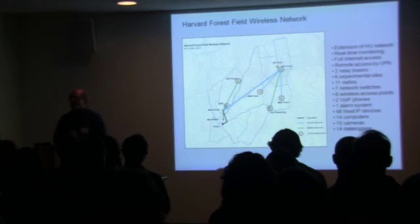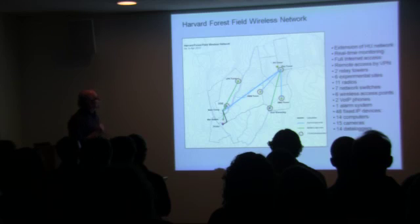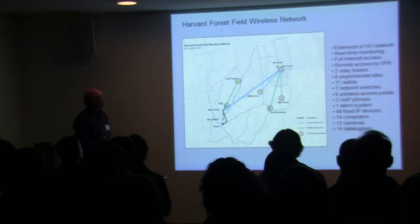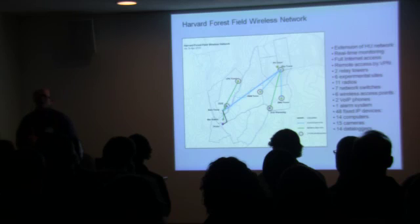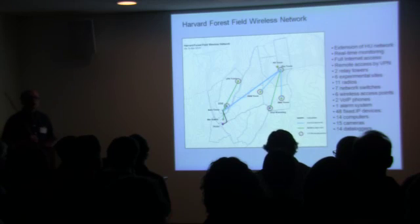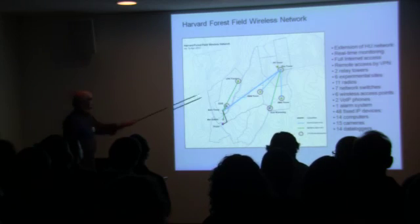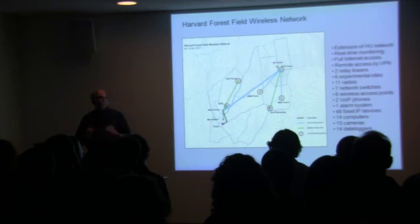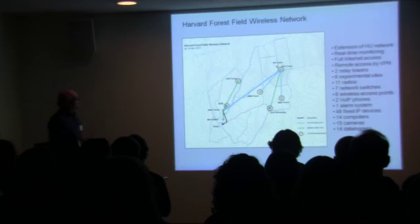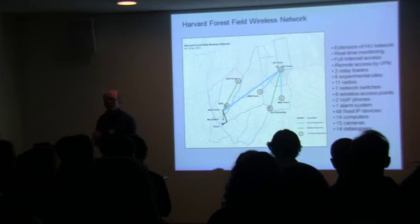Second topic: the field wireless network. As most of you know, this has been in place and in operation for about a year now. This is something we said we would do in the last proposal and has in fact come to pass. For those who don't know, this provides high-speed internet access to experimental sites across the Prospect Hill tract. It was developed as an extension of the Harvard University network, jointly managed by us and Harvard Network Operations. It provides full internet access for folks who are here — we have Wi-Fi — and you can also connect via VPN as some researchers do remotely.